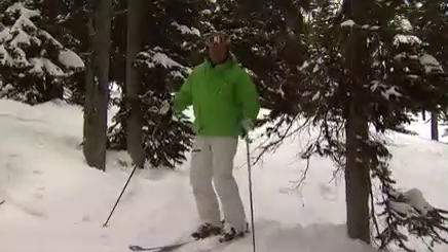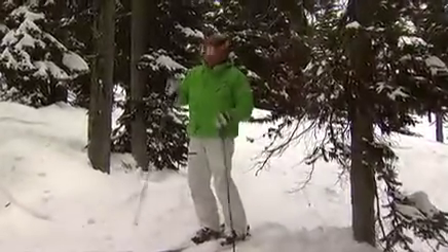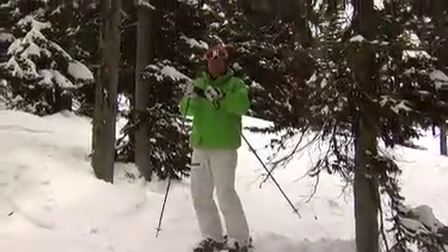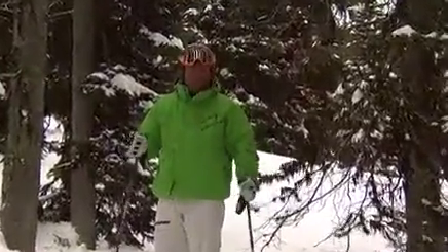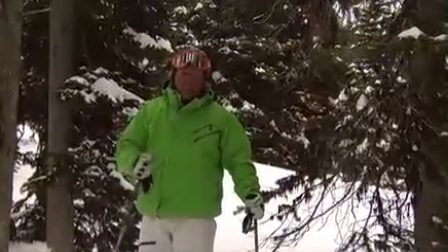Remember those few safety points: a helmet is always a great idea, take those safety straps off on your poles, always go with a buddy, and look for the open spaces. I hope that works for you. We'll see you next time.